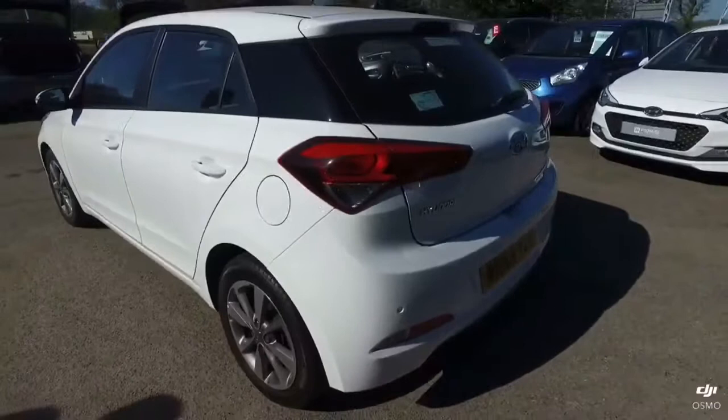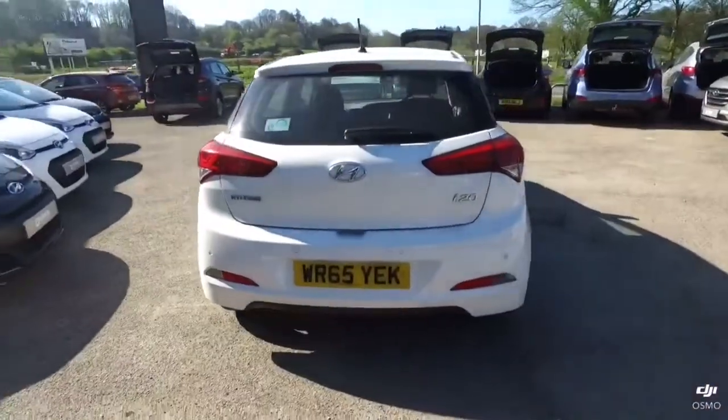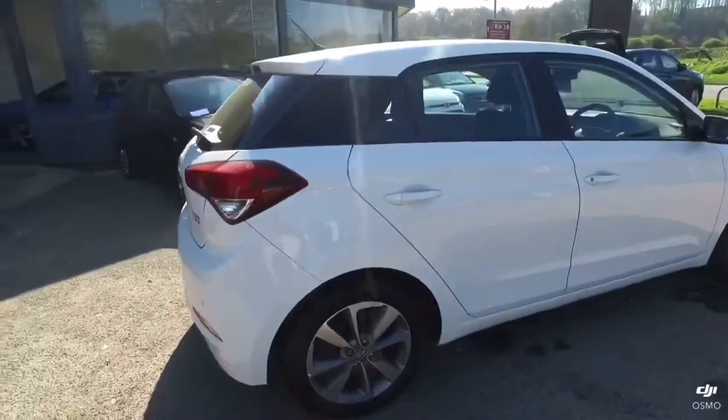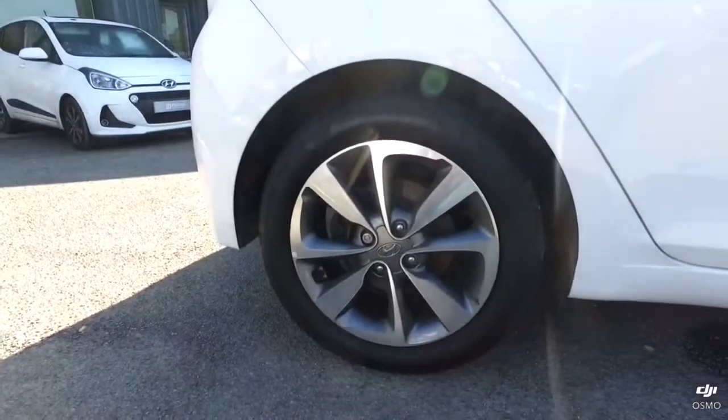Bringing you around the back, as you can see it's got parking sensors on the rear. And again, no marks at all on the final alloy.